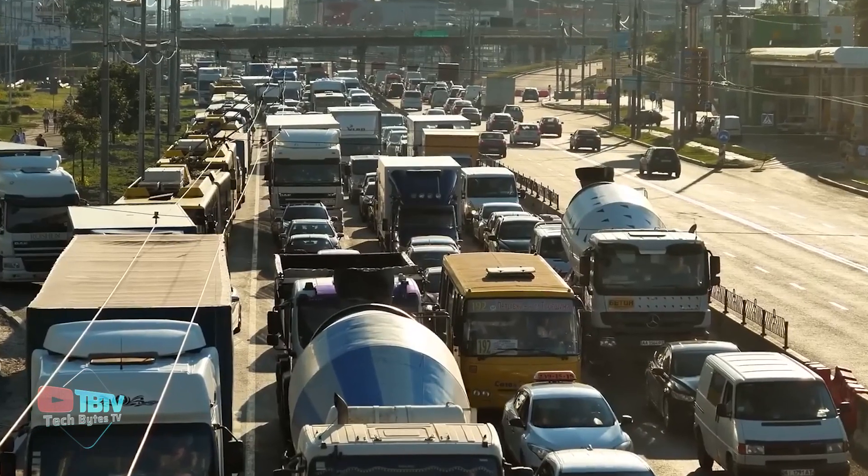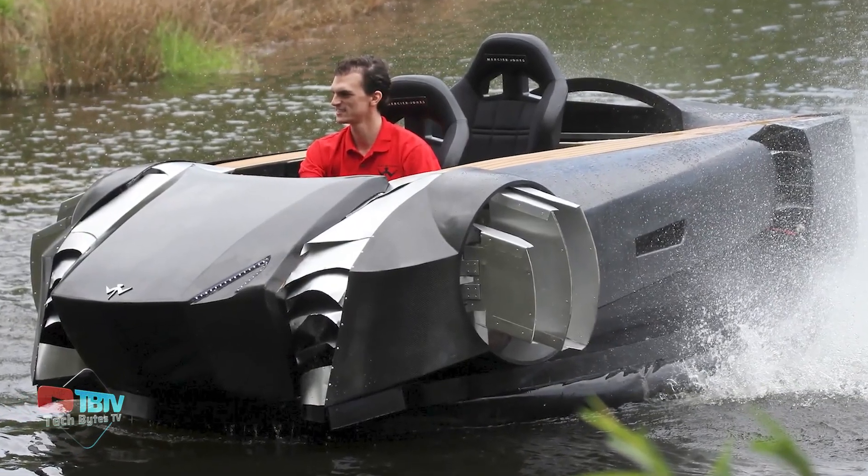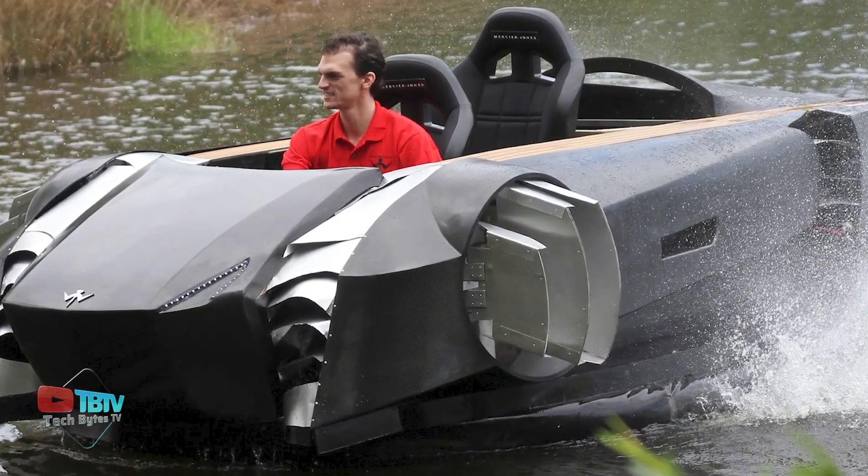Make sure you never have to wait in long traffic jams. Don't go anywhere, as we still have the amazing supercar coming up which looks exactly like the Batmobile.